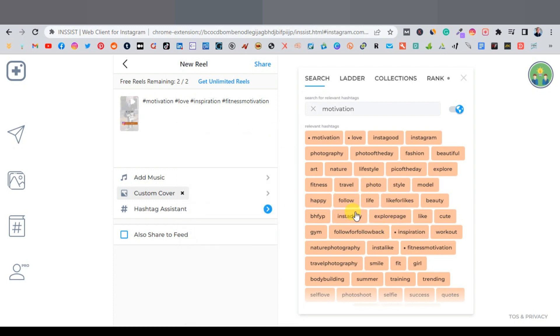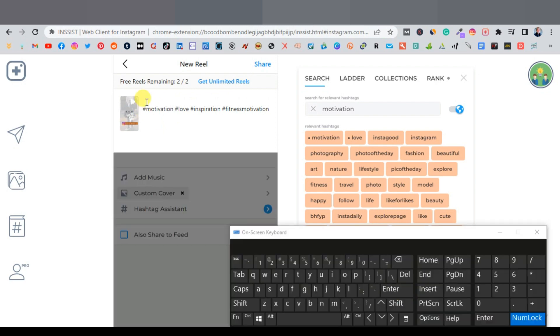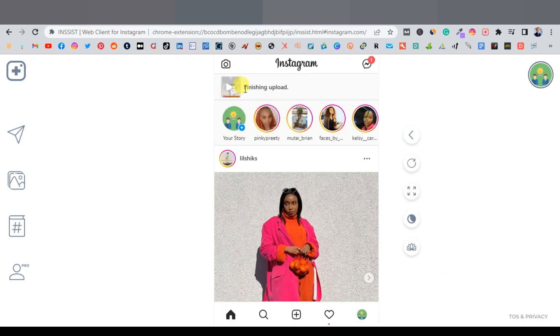Select the hashtags with the best engagement and high like counts. Add some caption text before the hashtags — just repeat or summarize the message from the video. Once you're completely done, click Share, then Authorize, and it will confirm the upload is finished.